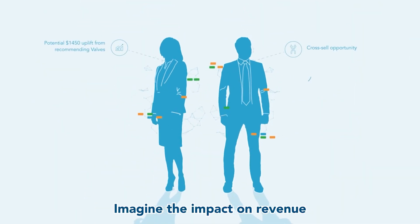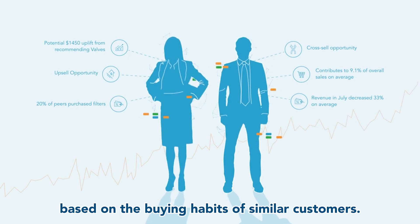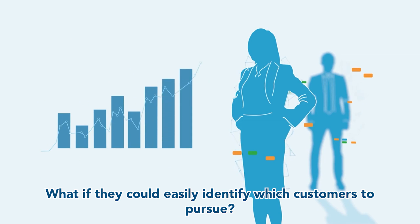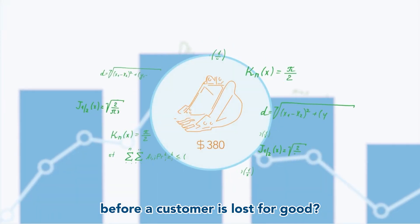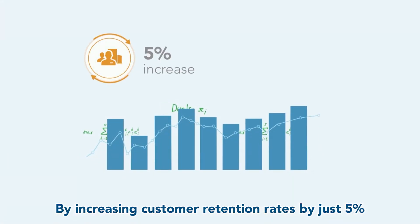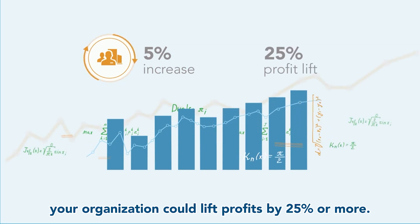Imagine the impact on revenue if your sales team could provide relevant suggestions to current customers based on the buying habits of similar customers. What if they could easily identify which customers to pursue? Wouldn't it be great if they could address dwindling purchases before a customer is lost for good? By increasing customer retention rates by just five percent, your organization could lift profits by 25 percent or more.